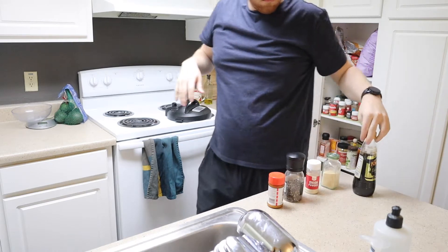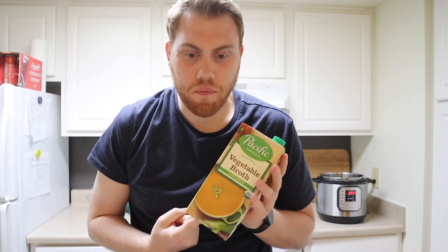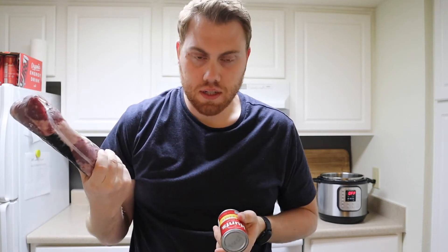I'm going to be making a pot roast tonight in my Instant Pot. I have all the ingredients here: a chuck roast from Target, vegetable broth instead of beef broth - not sure if it'll change the flavor but we'll see - balsamic vinegar, Worcestershire sauce, garlic powder, onion powder, pepper, seasoning salt, and tomato paste. Pretty straightforward - all I have to do is sear the meat in the Instant Pot first, put some seasonings on it, and then pour everything in and seal it.